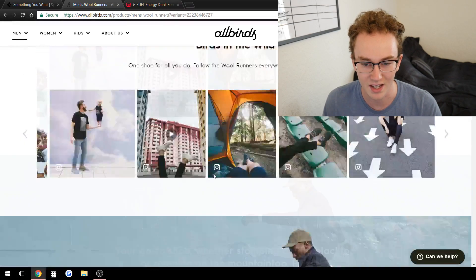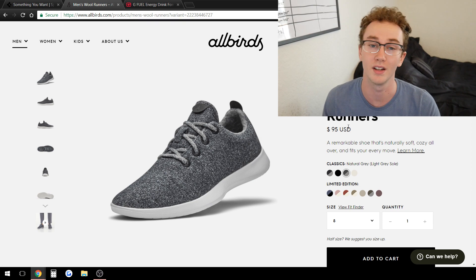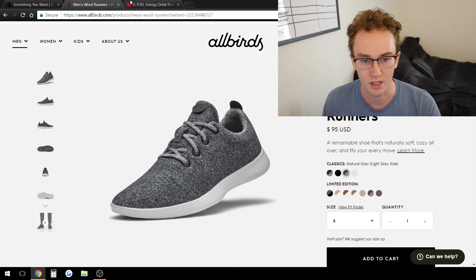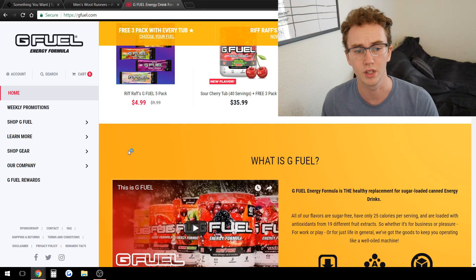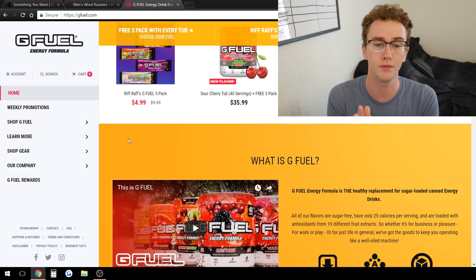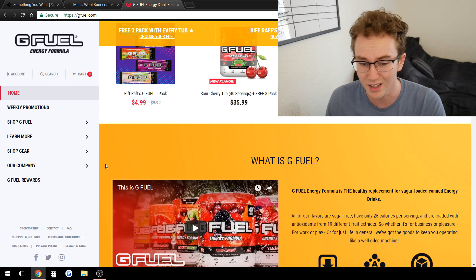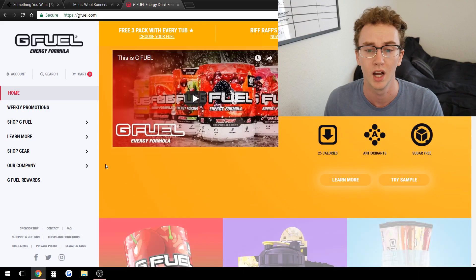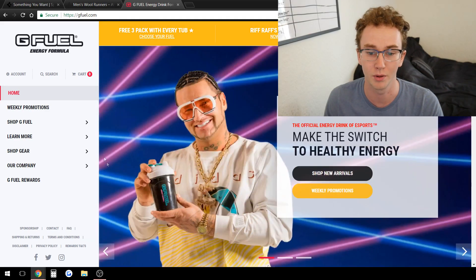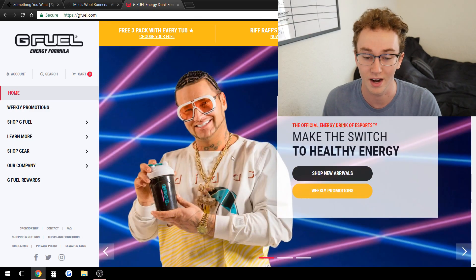They're selling at quite a large markup — they probably make those shoes for around 20 bucks or less and are getting thousands of visitors a day. Moving along to the last one — G Fuel. Some of you into fitness have probably heard of G Fuel. I've never actually used their products but I see them everywhere. They sell in Walmart as well. G Fuel is a massive brand — they even use Riff Raff as a celebrity endorsement.